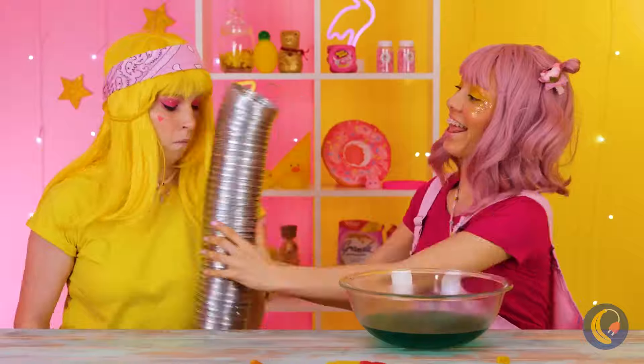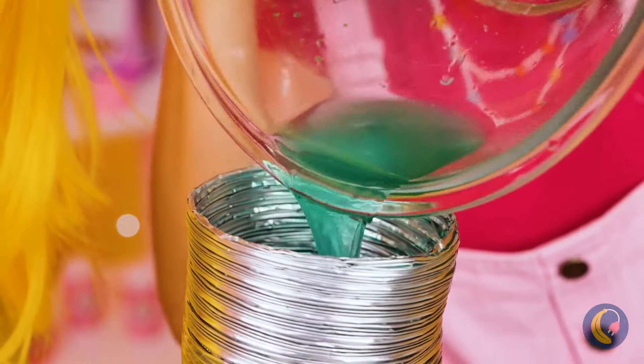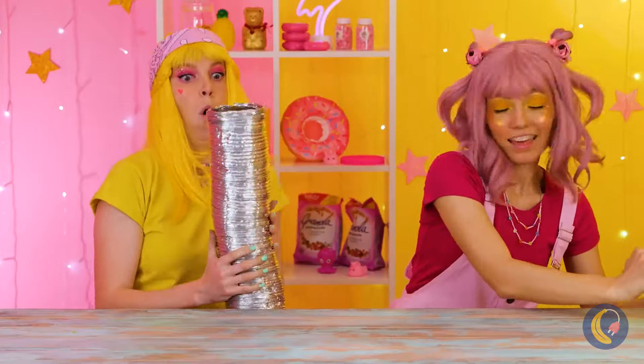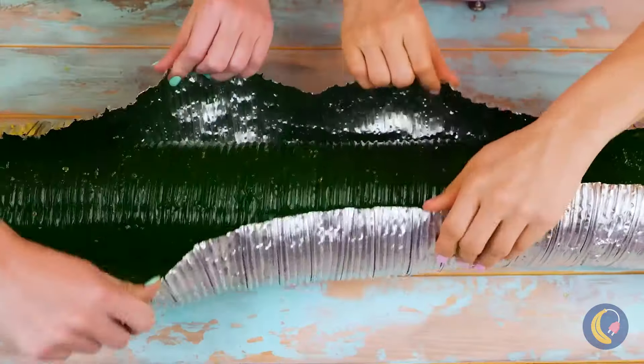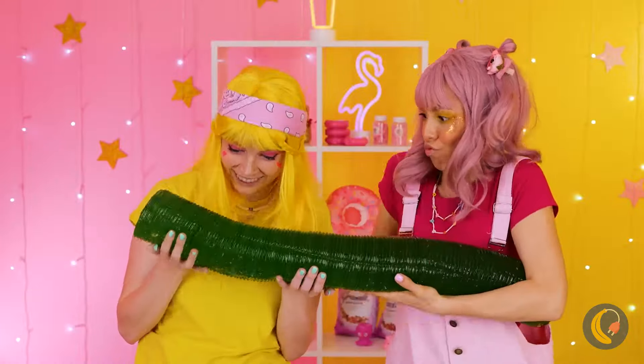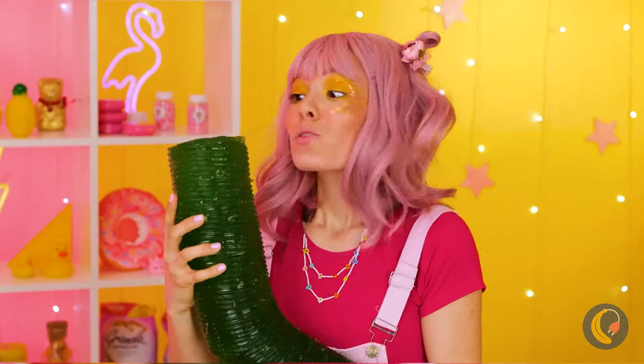Oh, yummy gummy worms - is the brown part cola flavored? And speaking of soda, I just love green soda - and look at how quickly everything dissolves. Whoa, is that a solid slinky? Isn't everything just gonna spill out? Oh never mind, now it's just one big gummy. Good thing it's so big - there should be enough for both of them to enjoy.